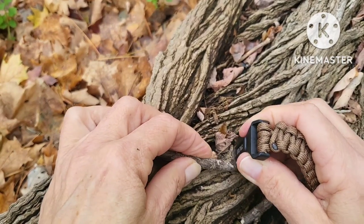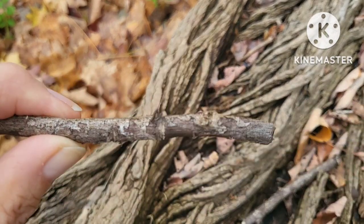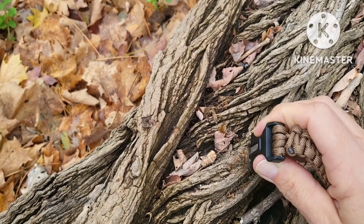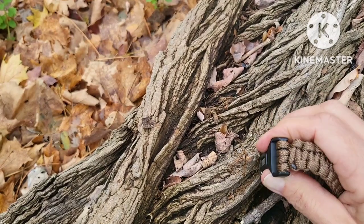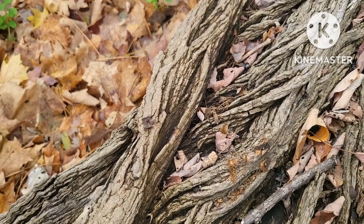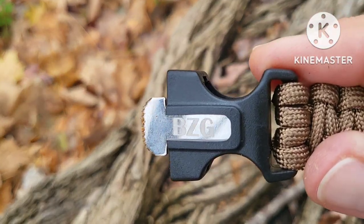I found the serrated edge to be made well and fairly sharp, but it was a little bit awkward to use. Now, this trunk bark is wet, but as you notice, it's shaving off a lot of little pieces of wood. And if this was dry, a spark from that ferro rod would definitely ignite a fire. Not a bad little tool.